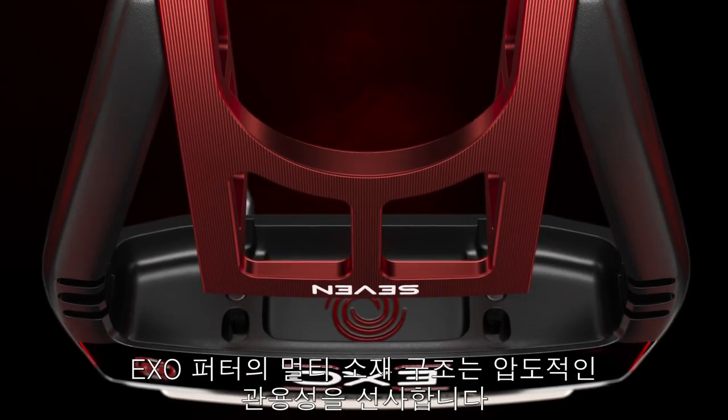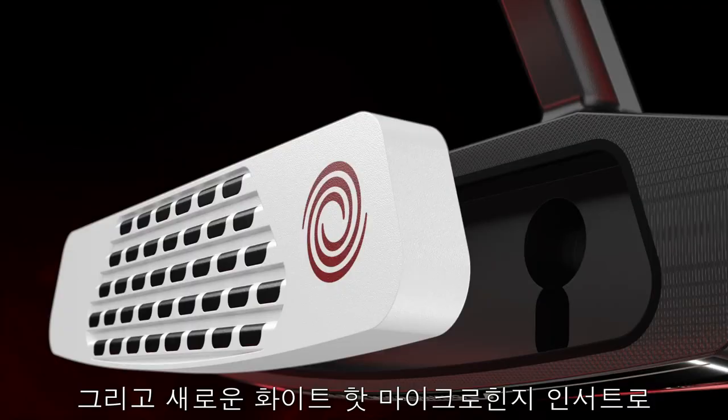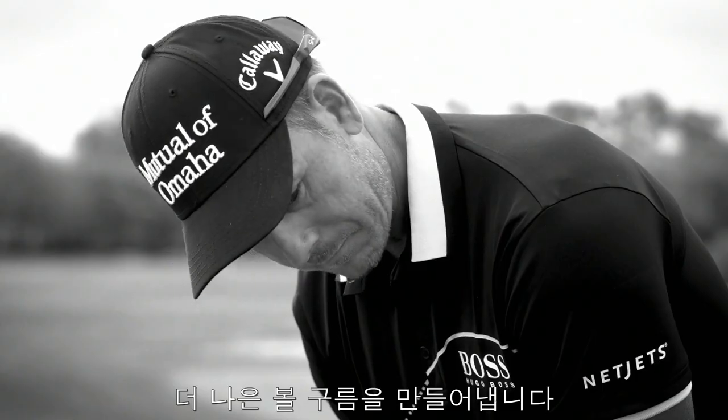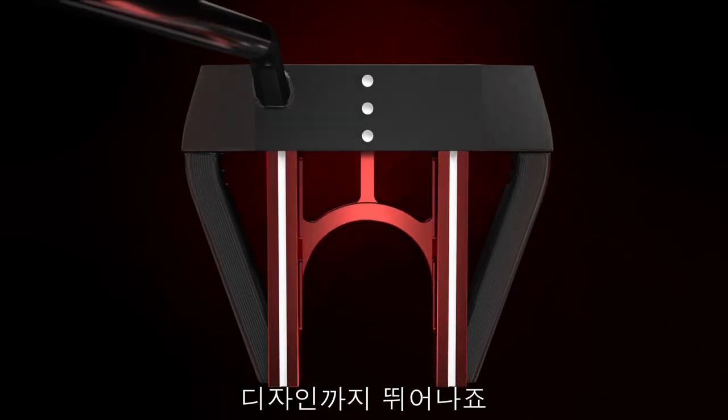It's one thing to have a putter with EXO construction that gives you incredible forgiveness, and a new White Hot Micro Hinge insert designed to give you better roll. It's another to have this much technology look this good.